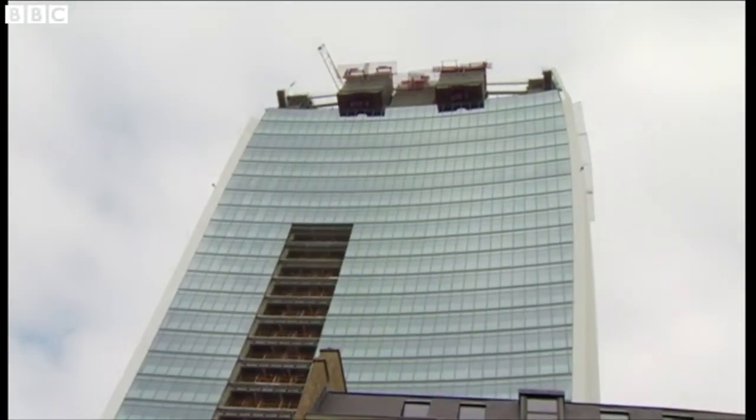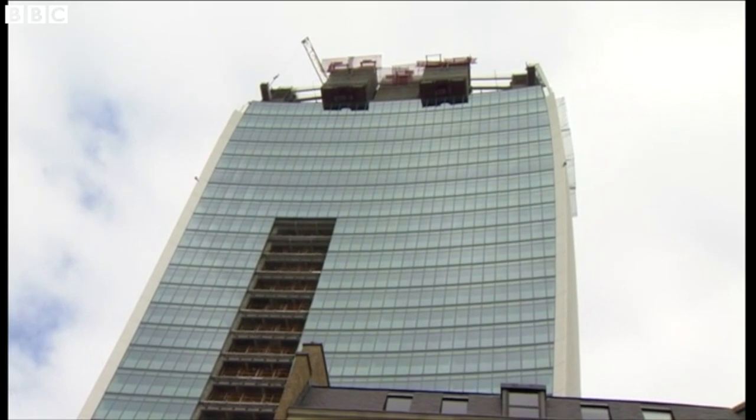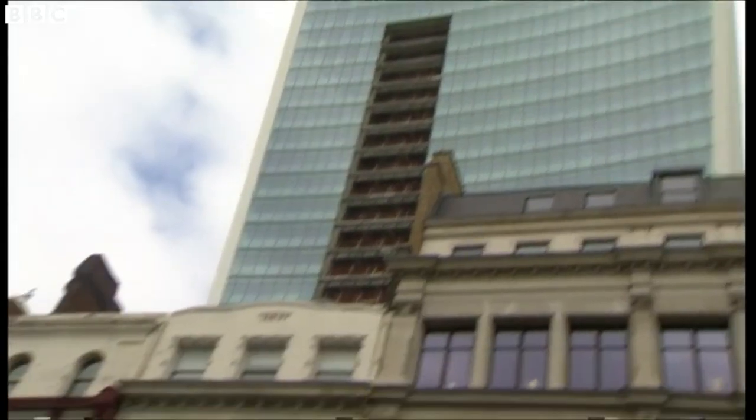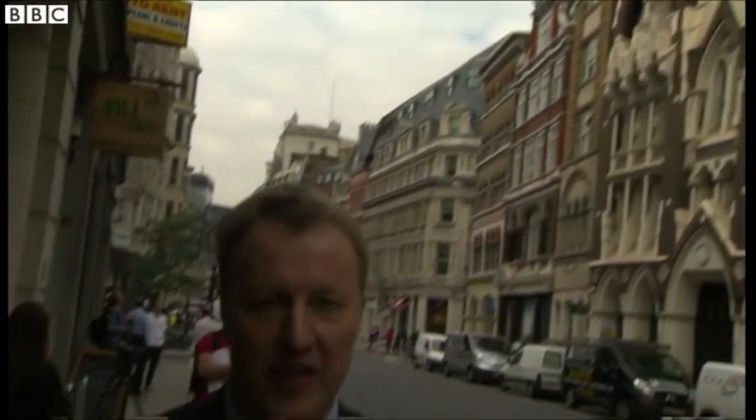38 stories tall, costing more than 200 million pounds. It flares outwards at the top to maximize the rent — the rent's higher in the upper floors. But that has a problem associated with it. As any boy scout knows, if you have a curved mirror and you concentrate the light from the sun, you can set fire to something.